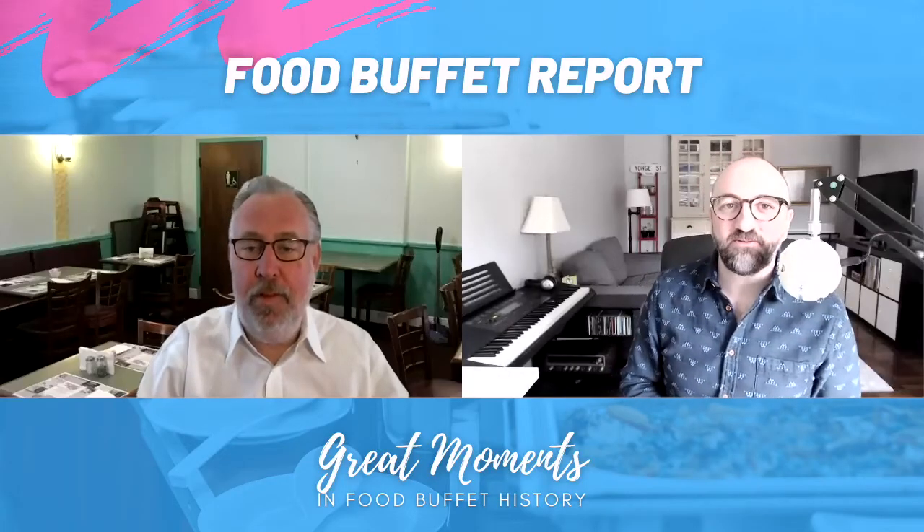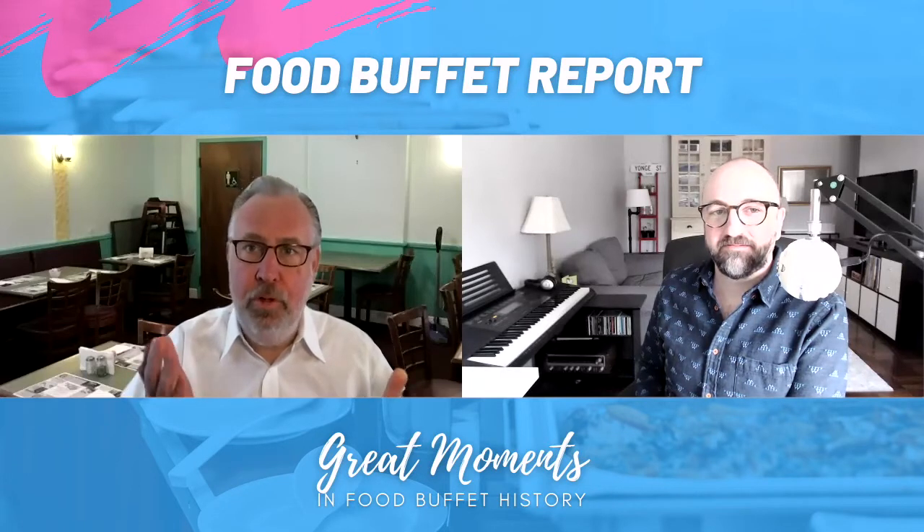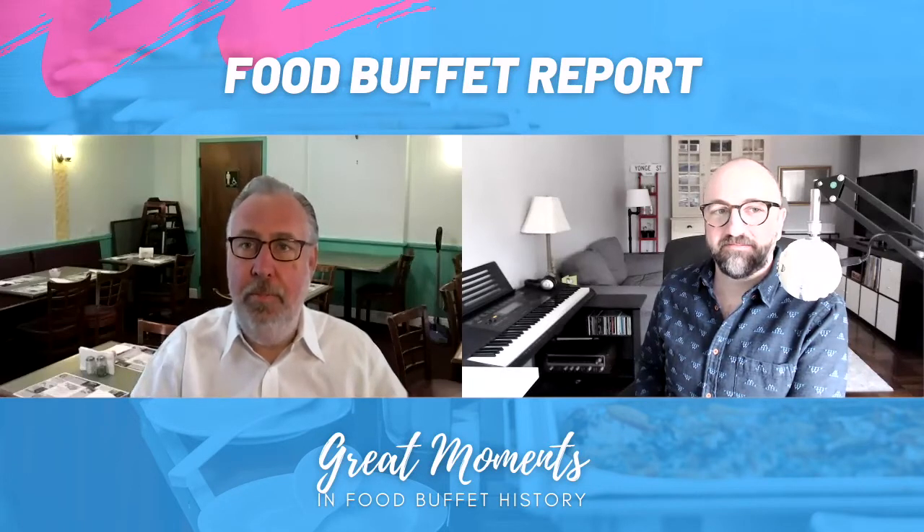Welcome to another episode of Food Buffet Report. I'm virtually sitting in this dining room — I'm in the corner of a well-known buffet restaurant. Aaron and I are virtually in the place. It's open every day of the year, including holidays.